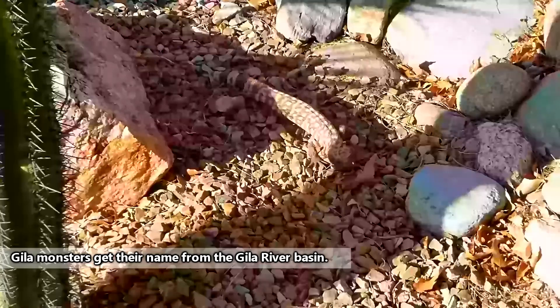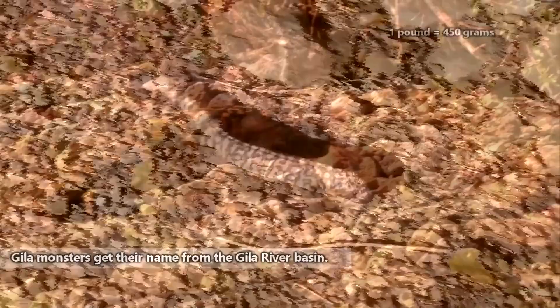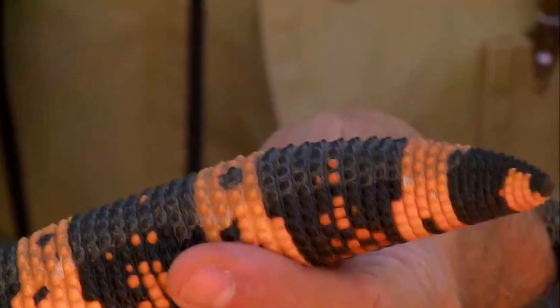Gila monsters are the largest living lizards native to the US. They average anywhere from one to more than one and a half feet in length from nose to the tip of their tail, and can weigh over a pound. A Gila monster's tail is short and sausage-shaped, and like the rock monitors we've talked about previously, Gila monsters can store fat in their tails.